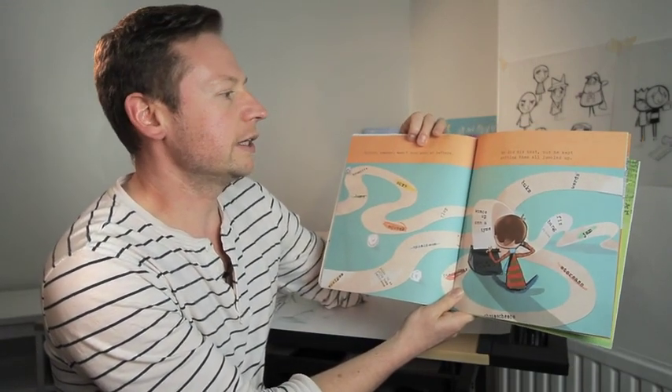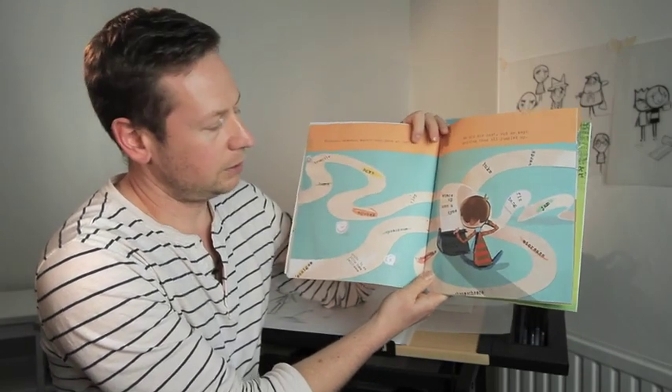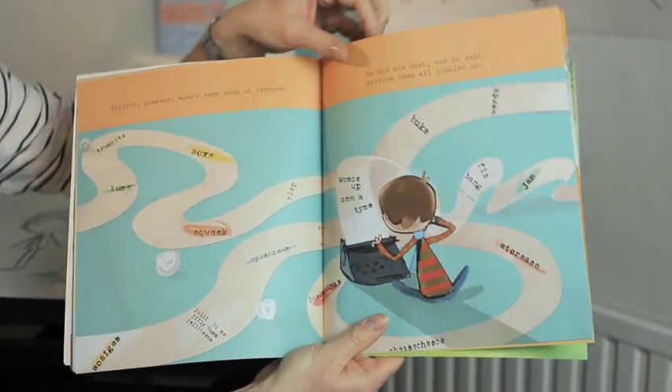Elliot, however, wasn't very good at letters. He did his best, but he kept getting them all jumbled up. Can you see he's tried to write 'once upon a time' and got it wrong? He's tried to write 'jelly beans' and written 'jilly bums'. Poor old Elliot.